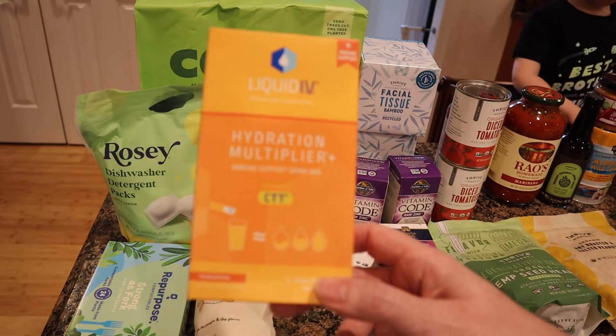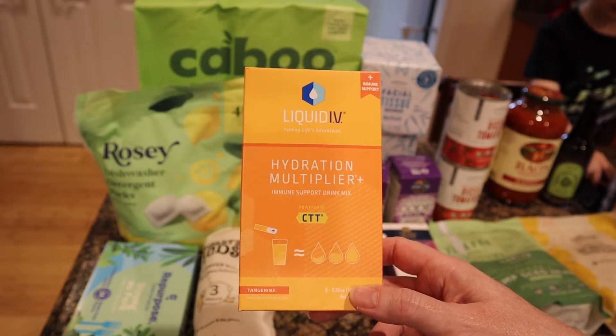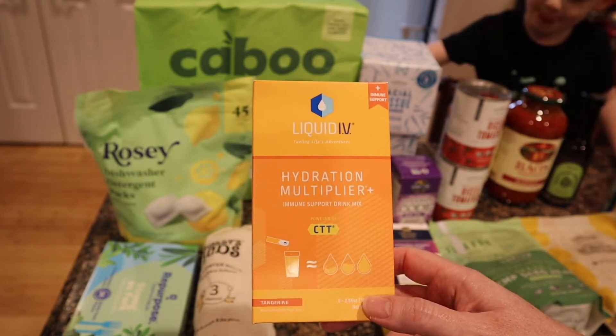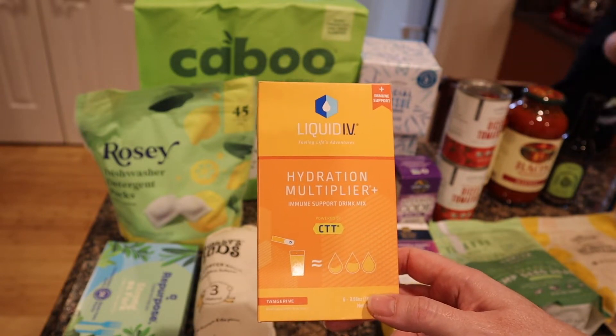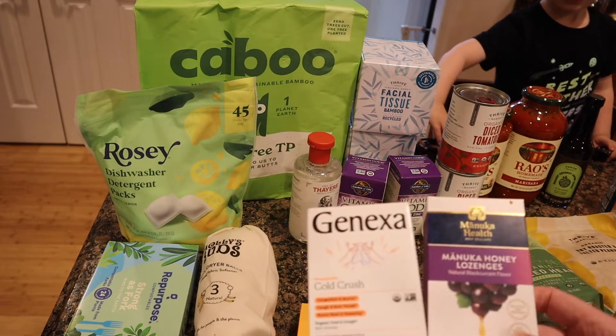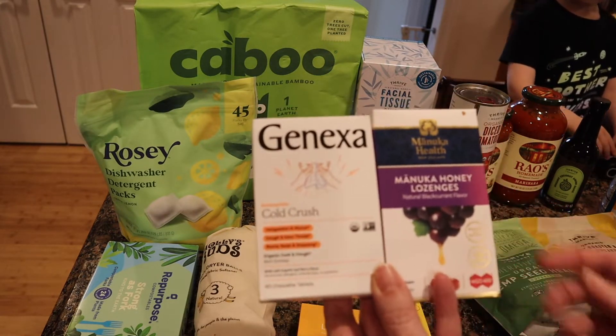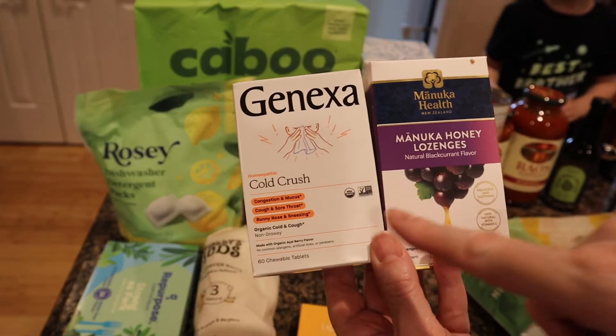This right here is my freebie for this box — an immune support drink mix. I probably wouldn't have purchased it myself. I also purchased a bunch of cold-season prep items, all Bobby-approved from Flavor City.